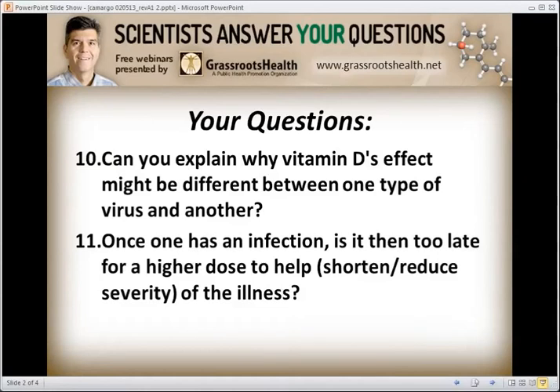Question eleven: once one has an infection, is it then too late for a higher dose to help? We don't know yet. It's a good idea to consider whether inducing antimicrobial peptides like cathelicidin could help at that point. Studies are starting to look at what happens to vitamin D levels as people go into the ICU — does it go down? Is it used up as the body fights infection or injury? We're starting a couple of studies here at Mass General to look at this, and if we see good results, we'll try a randomized trial to see if boosting available vitamin D helps someone fighting an active infection or traumatic injury.